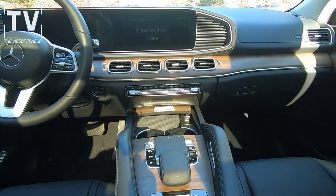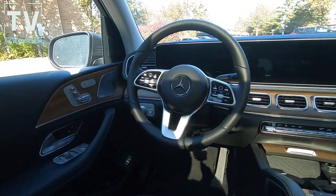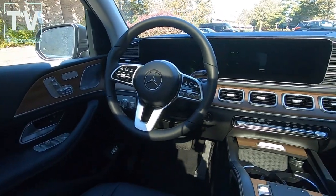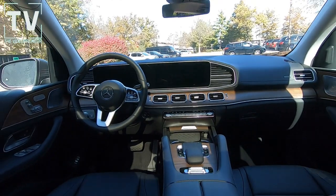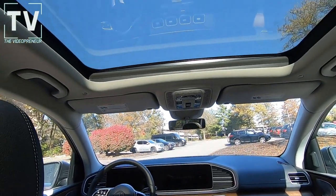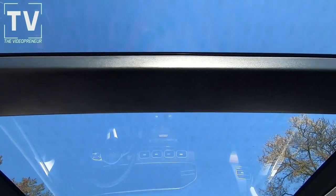As we look forward, the engine isn't running, but we do see the 12.3-inch instrument cluster as well as the 12.3-inch touchscreen. As we tilt back, we see the massive panoramic sunroof.